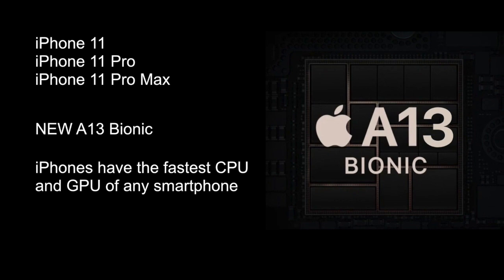On September the 10th, Apple announced iPhone 11, iPhone 11 Pro, and iPhone 11 Pro Max. The devices have many features, but the most interesting feature was the new A13 Bionic system on a chip — so-called SOC — which Apple claims gives the new iPhones the fastest CPU and GPU of any smartphone.